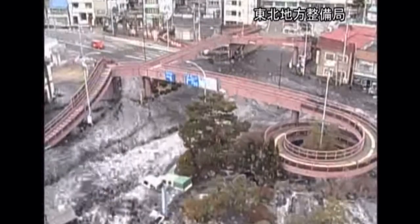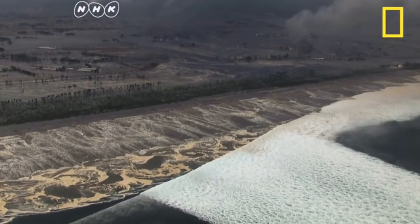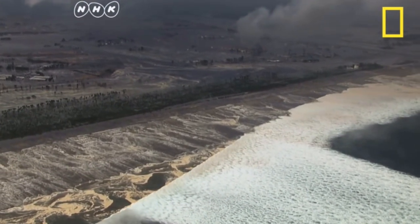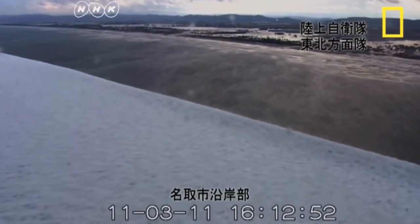The break caused the seafloor to rise by several meters, and while the earthquake lasted six minutes, the tsunami lasted approximately two hours. Less than an hour after the earthquake, the first of many tsunami waves hit Japan's coastline, with some waves reaching six miles inland.